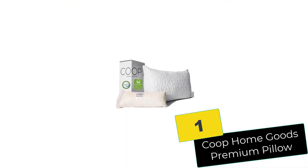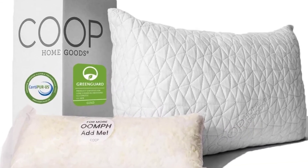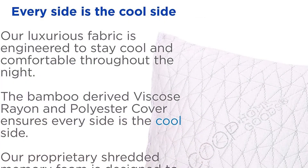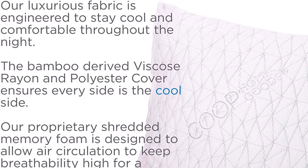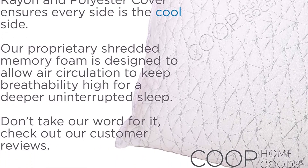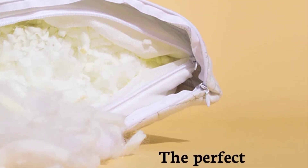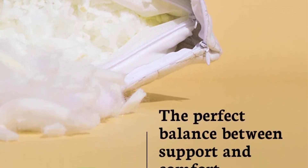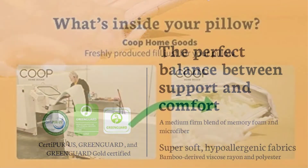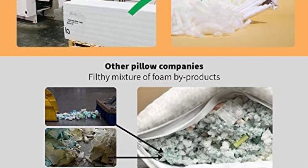And finally at number 1, we have the Coop Home Goods Premium Pillow. It is an adjustable thickness pillow designed for those with varying sleep needs. It is filled with a proprietary mix of shredded viscoelastic memory foam, which you can easily remove to adjust the thickness. The cover is 60% polyester and 40% bamboo-derived rayon, allowing for better ventilation. The Coop Home Goods created this pillow hypoallergenic and dust mite resistant, so there will be no health issues. You can also wash this pillow in a washing machine.